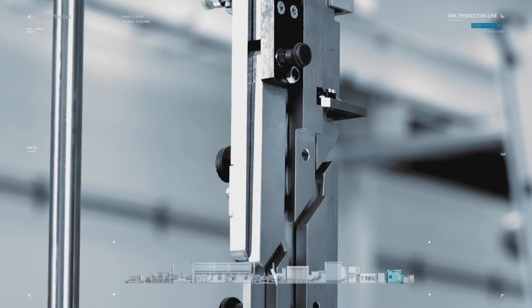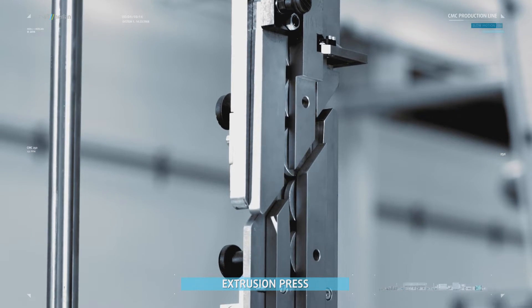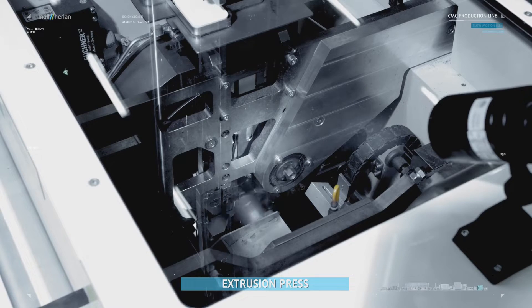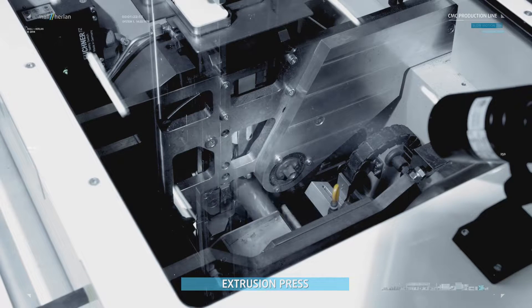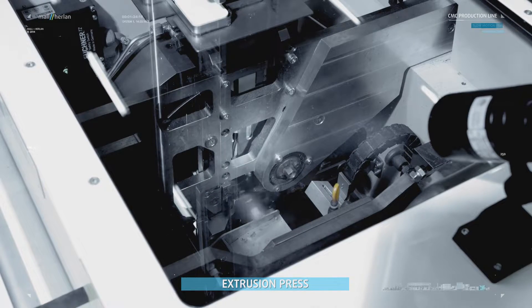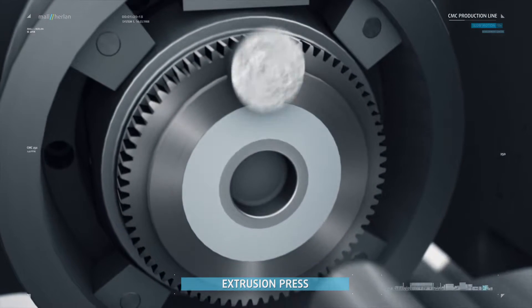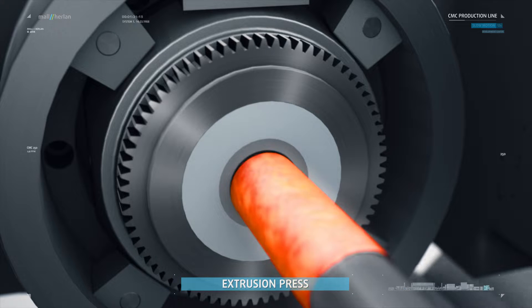The round blanks are reliably forwarded to the extrusion press. This turns the round blanks into cylinders by pressing a punch into them with a force of up to 400 tons. The aluminum becomes plastic and flows back along the wall of the punch.